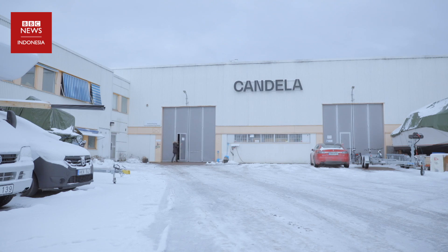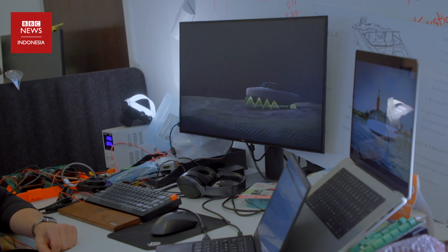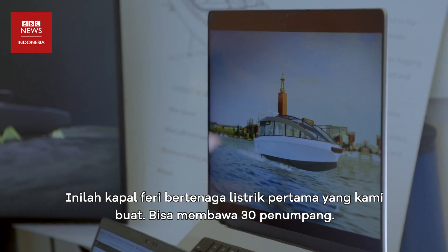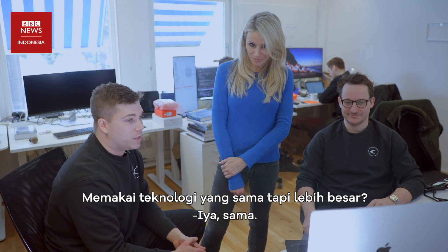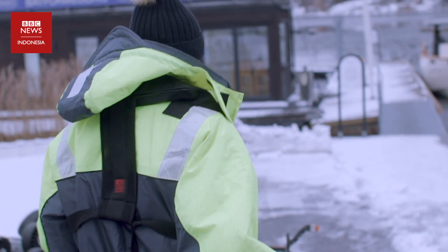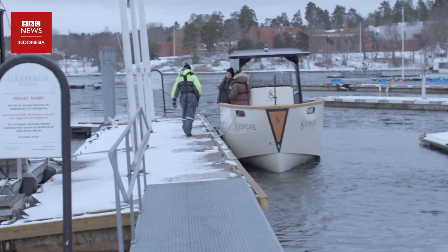Produsen kapal Candela juga sedang membuat kapal listrik yang lebih besar sepanjang 12 meter. Kapal listrik lainnya, X-Shore, menghadirkan koneksi jaringan yang lebih beragam, dilengkapi GPS dan jam pintar untuk melacak posisi kapal.